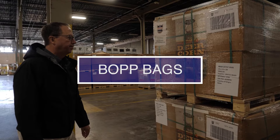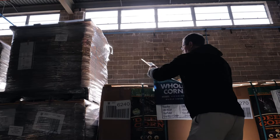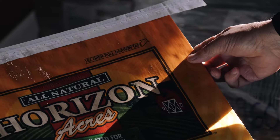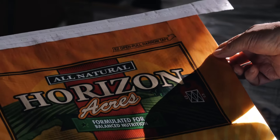My name is Chris Lambert and I work for United Bags, St. Louis, Missouri. BOPP is an abbreviation for biaxially oriented polypropylene, which basically means that it stretches in two directions. It's a very popular bag in today's packaging world because it gives you durability, and the laminated film on the outside is extremely good for high resolution, brilliant printing — so you kind of get the best of both worlds.